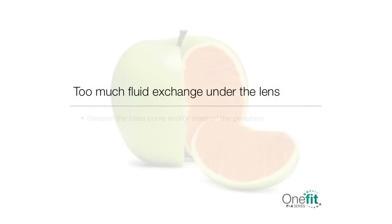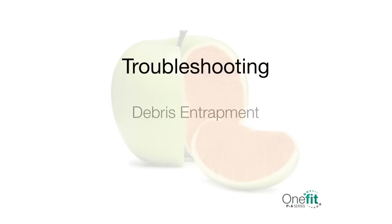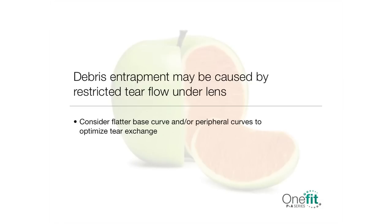If the lens seems optimal at the fit, but there is no clearance after eight hours of wear, there is too much fluid exchange under the lens. To minimize this, steepen the base curve and/or steepen the periphery. If not possible, consider using a more viscous non-preserved solution to fill the bowl at application. It is unusual to find debris or mucin under the lens after several hours of wear; this is more an issue with larger lenses. The likely cause of this accumulation is a restriction of the tear flow under the lens. Consider selecting a flatter base curve and/or peripheral curves to optimize tear exchange.